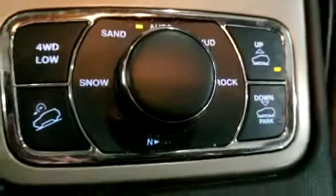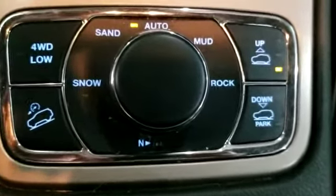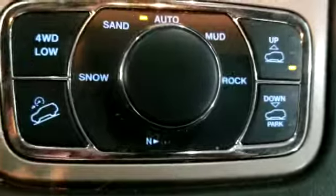You have heated seats in the back. Right over here is all your different driving modes, four-wheel drive low, air ride suspension so you can adjust the height of the vehicle. Full panoramic sunroof.